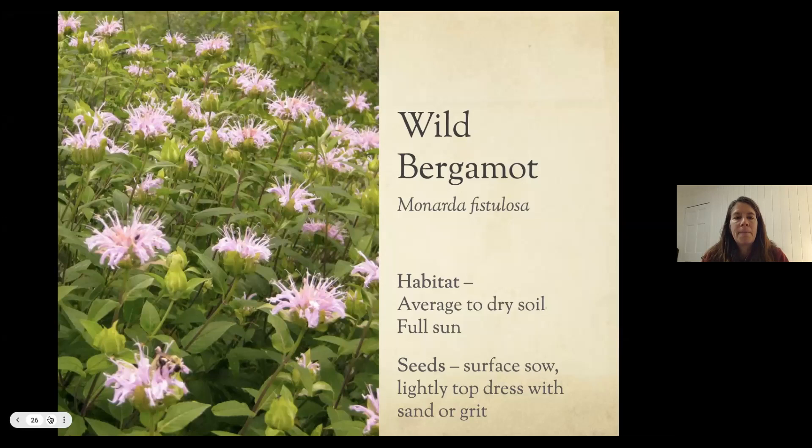Wild bergamot wants full sun and average to dry soil. It grows several feet tall and is a butterfly magnet — as good or better than butterfly bush, which is a non-native invasive shrub. This is a great alternative and blooms mid-summer. The seeds are quite tiny. You can top dress with grit — sand from the workshop or clay grit. That grit, about the size of a kitty litter chunk, is used to make sure the seeds stay in contact with the soil.